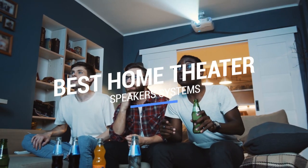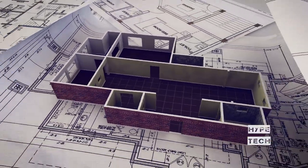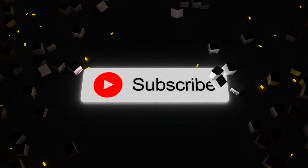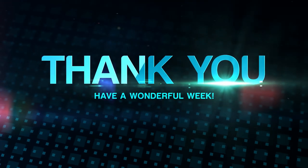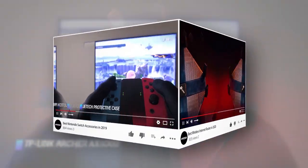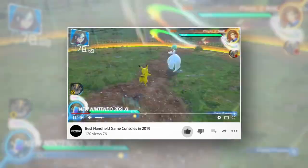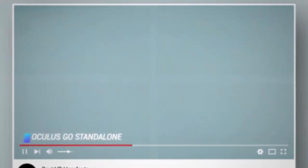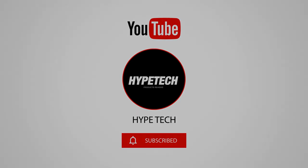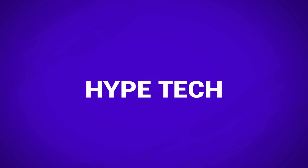That brings us to the end of our review and buyer's guide for the best home theater speakers. Hope to see you in the next video — let us know in the comments what your favorite one is. If you like this content, don't forget to subscribe and get notified when we launch new videos. Thanks for watching!